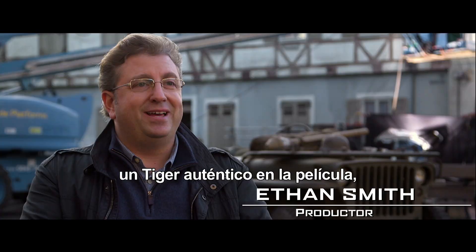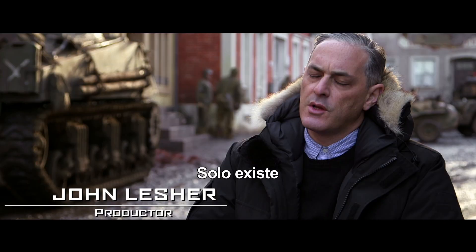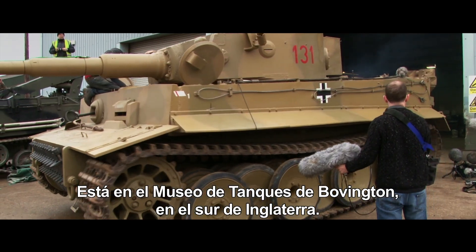David was set on getting an actual tiger into the movie, which has never been done on film before. There's only one running tiger in the world, and it lives in the Bovington Tank Museum in southern England.